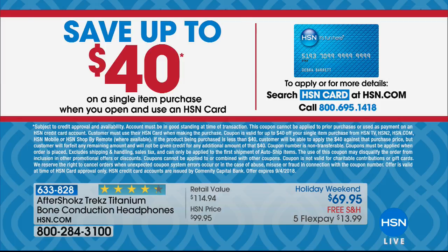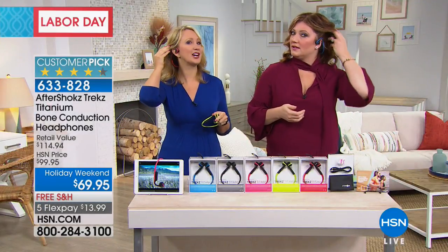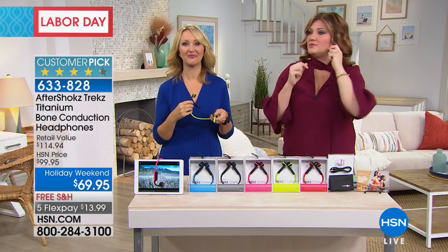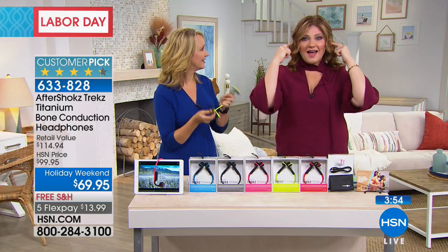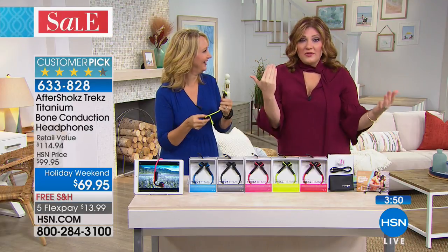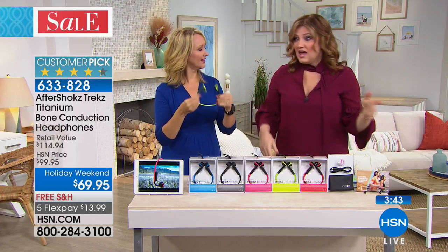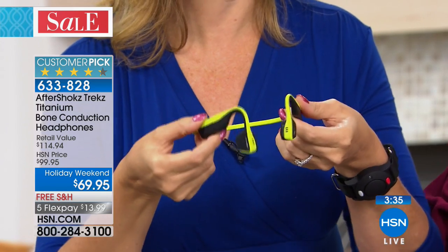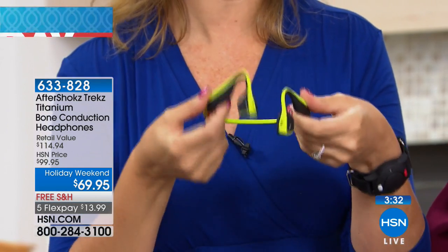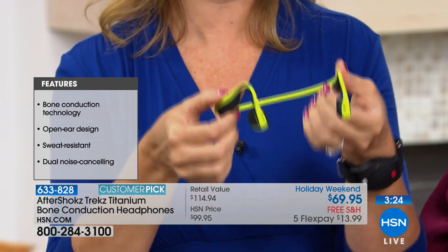The blue is already the most popular this afternoon — very gender friendly. We also have them in gray, pink, green, and red. These are water resistant — IP55 rated — so whether you're doing a sweaty workout, hot yoga, or get caught in the rain, you're not worried. Crafted out of titanium, they're virtually indestructible, incredibly flexible, easy to wear, and water resistant with long battery life.